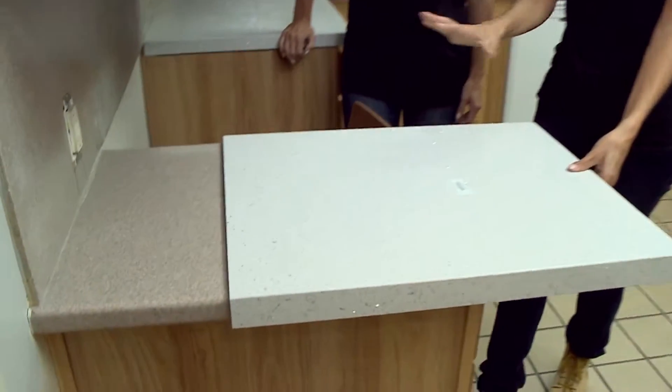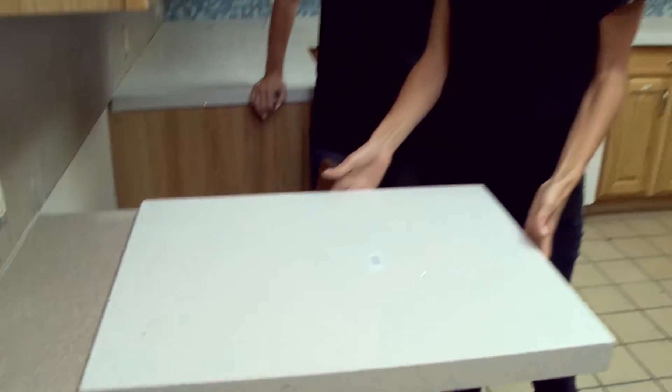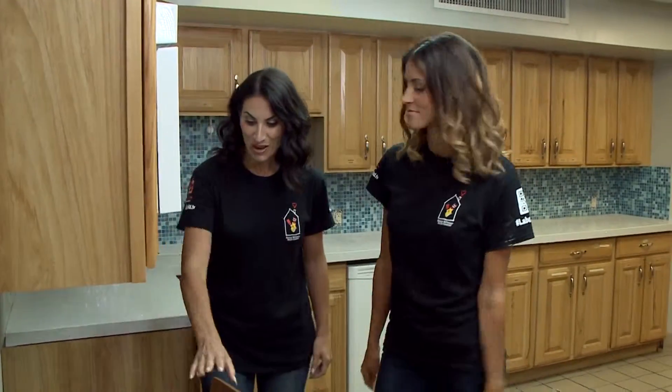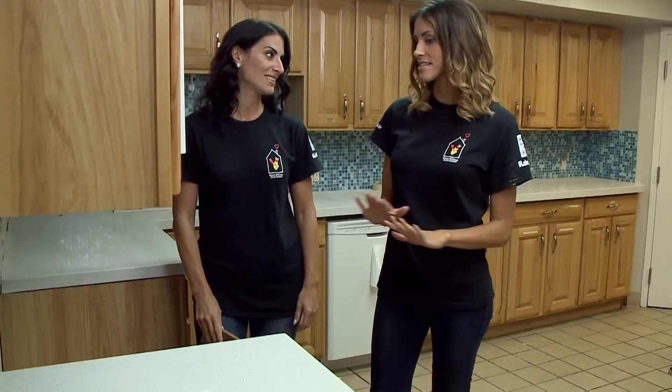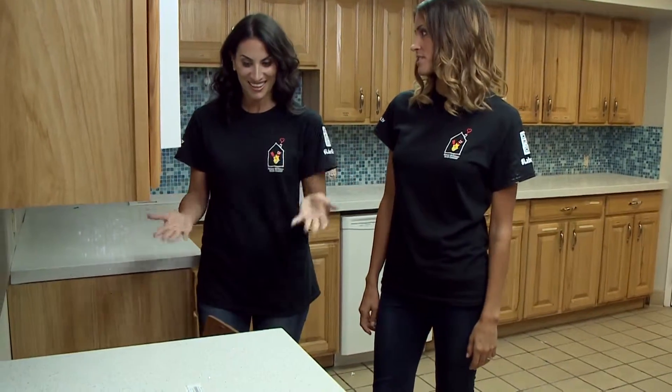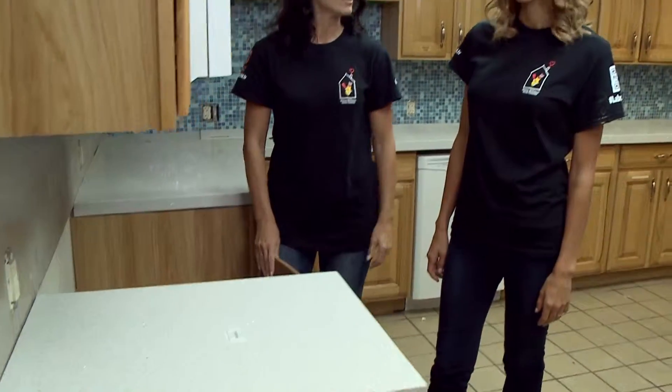So check this out — they haven't installed it yet, but they're cut perfectly and it literally just slides right on. This is awesome. Isn't that great? All the time it saves rather than ripping off the countertops and a week of downtime in between. And it just goes literally right over it.